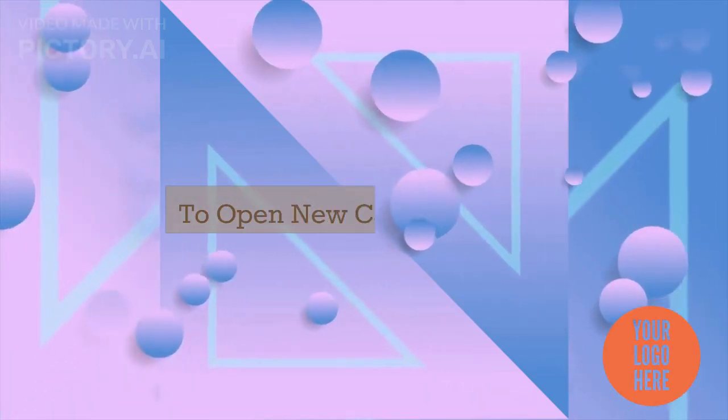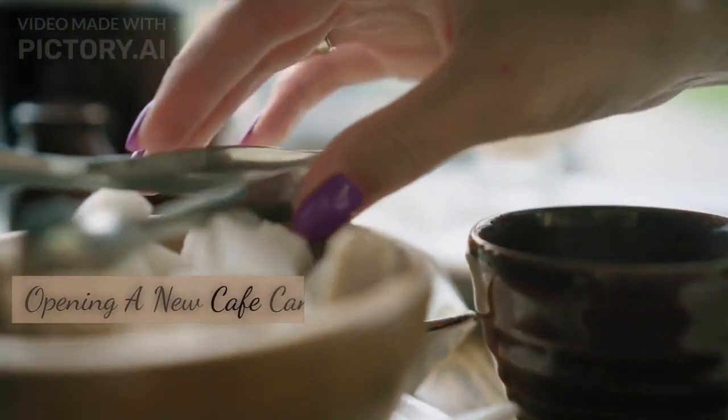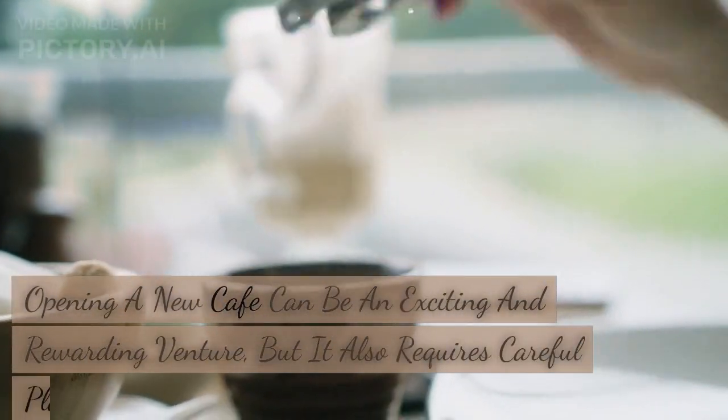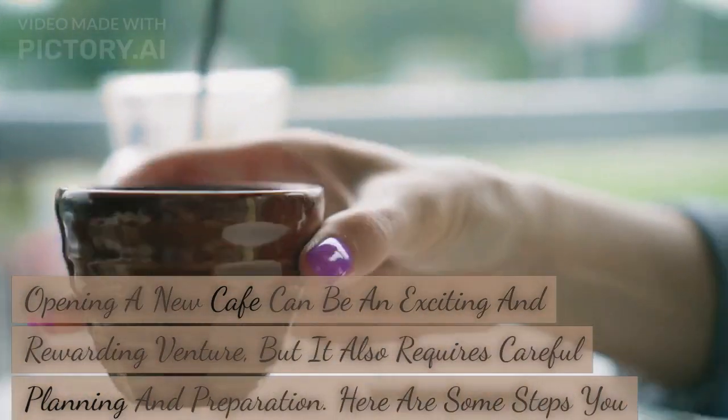Opening a new cafe and restaurant can be an exciting and rewarding venture, but it also requires careful planning and preparation. Here are some steps you can take to help ensure your cafe's success.